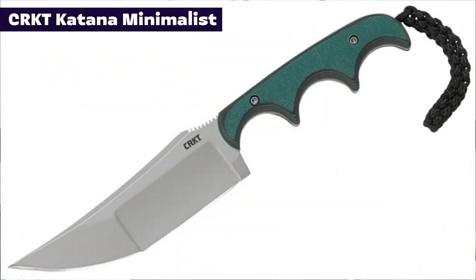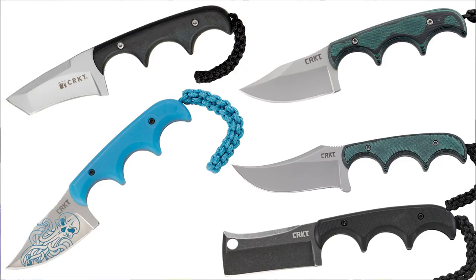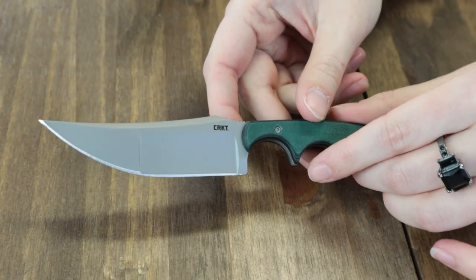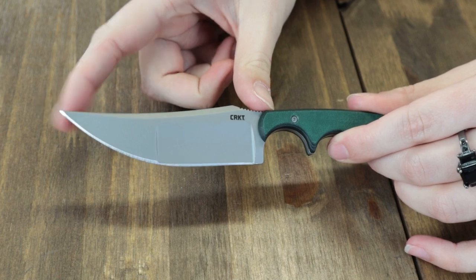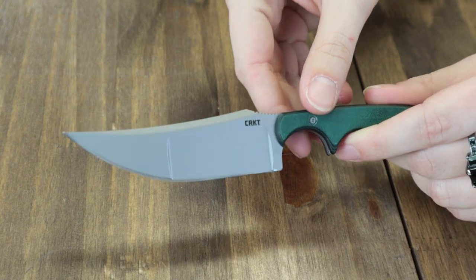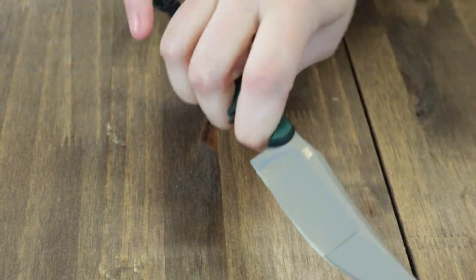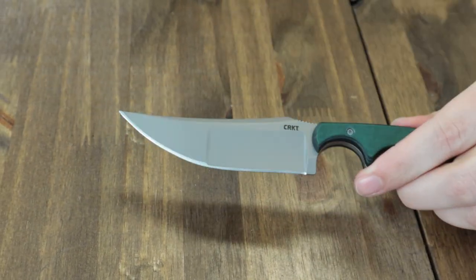Let's go with the CRKT Minimalist Katana. Only one option on this specific model, though by now you can get it with any kind of blade — Cleaver, Persian, Bowie, Tanto, Cthulhu — you can name it, they've got it. This one is 6.63 inches overall with a 3.56 inch Katana-style blade — biggest blade of the series yet. It's got a plain edge, flat grind, bead blast finish, and is made of 8CR13MoV steel.